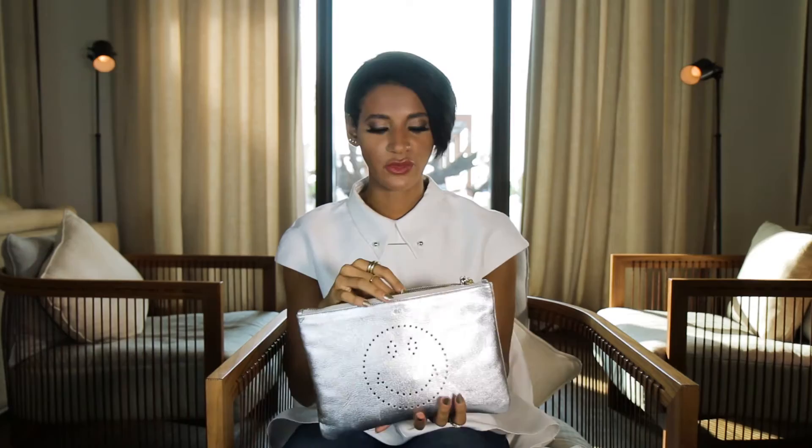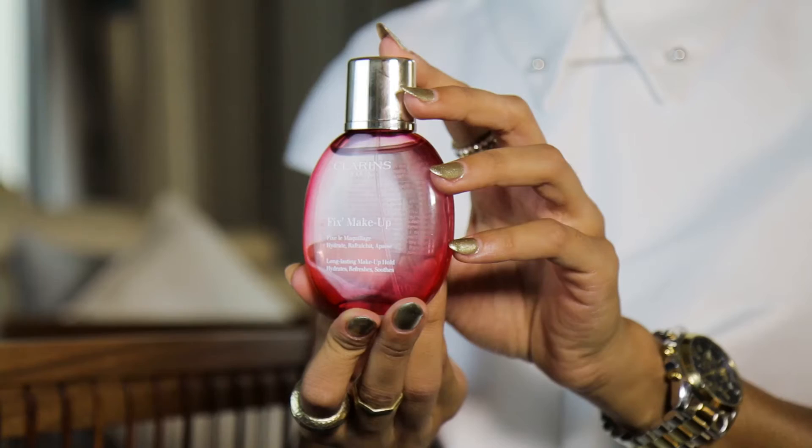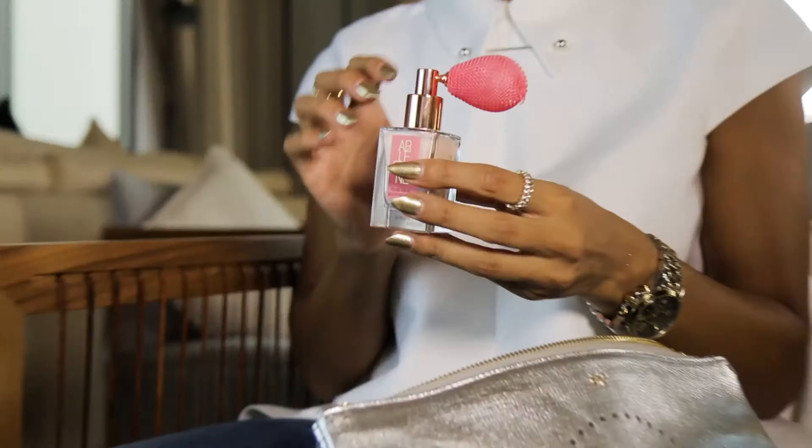My number one thing, of course, is SPF to protect your skin, because the sun can get a bit crazy. We have this SPF from Clinic Clarence — it has the best makeup fix that you can spray when you have minimal makeup on so it doesn't go away with the water. A little secret for the girls!